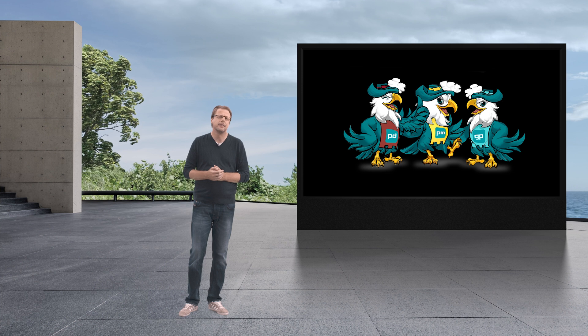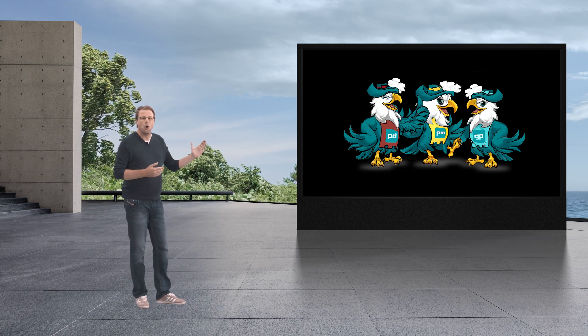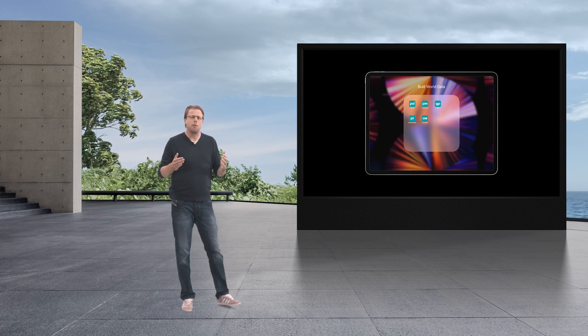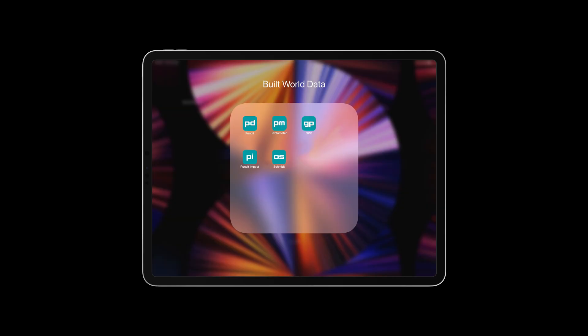We will phase out the existing Profometer 6 and the Profoscope from the same date. The PM8000 joins our lineup of concrete imaging techniques — the GPR series and the ultrasound pundit array — the three musketeers of concrete imaging, all controlled from the same iPad. Then there are obviously all our concrete condition solutions as well, like Impact Echo, Pile Integrity, Rebound technology and much more.